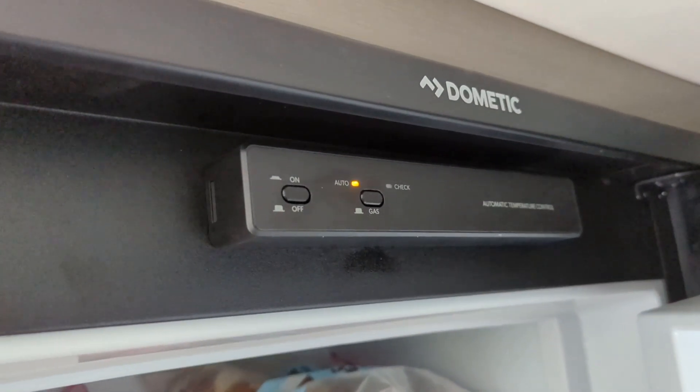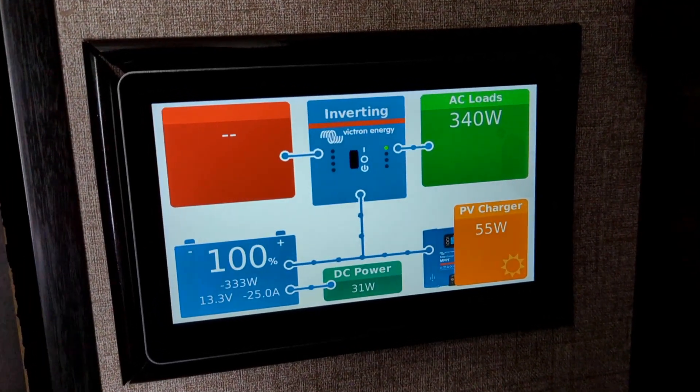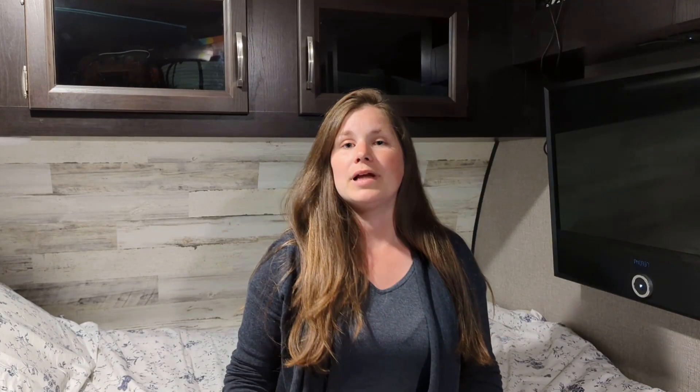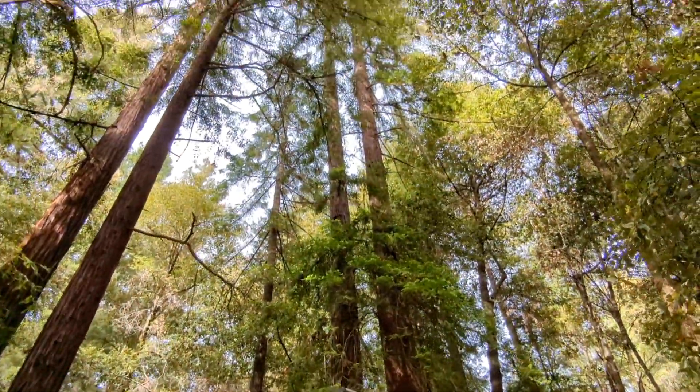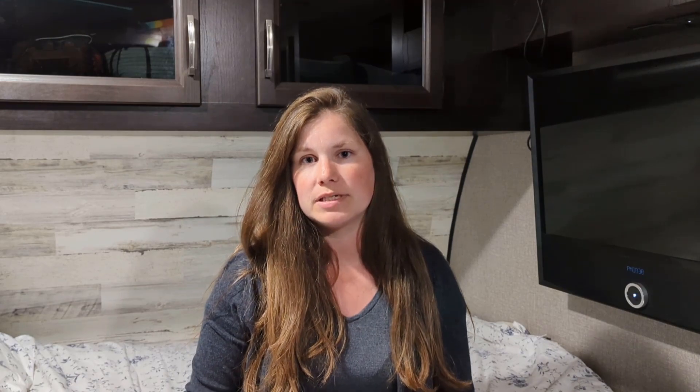When we travel, we turn the propane off and turn the refrigerator and inverter on, so the fridge is powered by electricity while driving instead of propane. The fridge takes about 350 watts. Our destination was about two hours away. When we arrived at 4pm, our batteries were at 89% and we weren't getting any solar — parked under trees on a cloudy day. We turned the inverter off and the refrigerator back to propane. While setting up camp, we turned on Bluetooth and played music through the outside speakers, using about 17 watts.